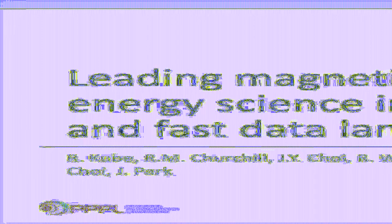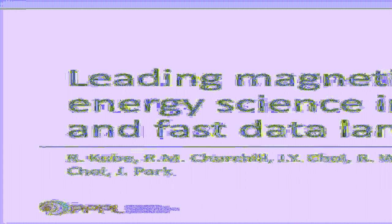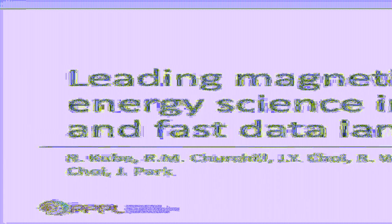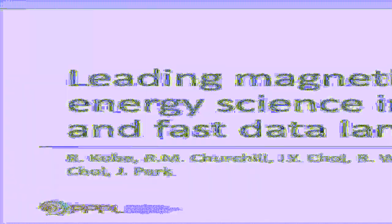You will hear a primer about fusion energy, you will see an example of the data analysis performed for fusion research, and how we use Python to accelerate the data analysis workflow by developing a streaming framework that uses high-performance computing resources.